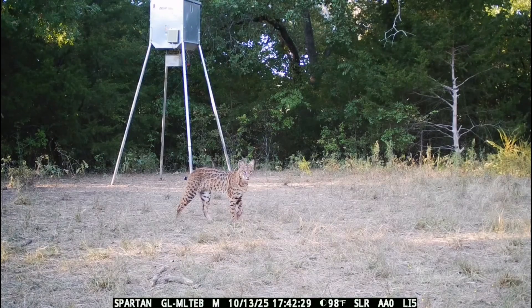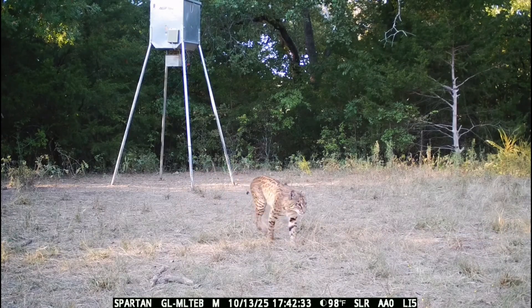Is this a bobcat, an ocelot, or maybe a bobcat-ocelot hybrid? This is Chester Moore, and I have an awesome video for you of something that I have been researching for probably 15 years now.